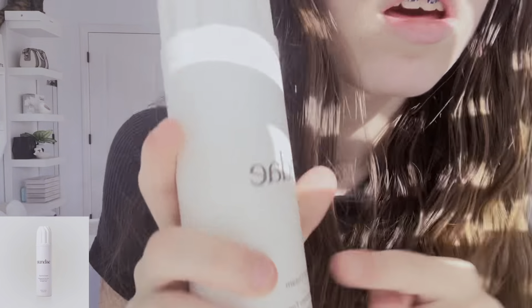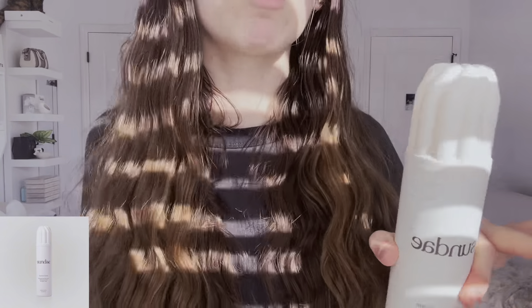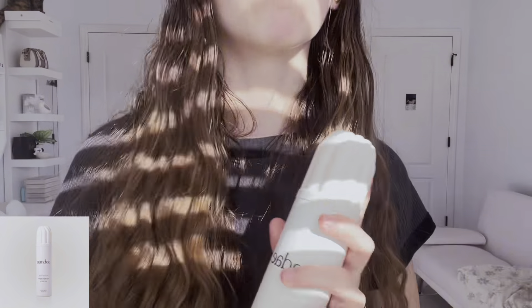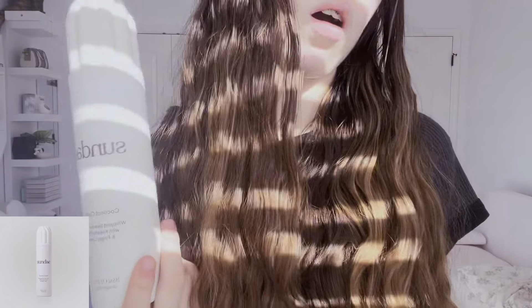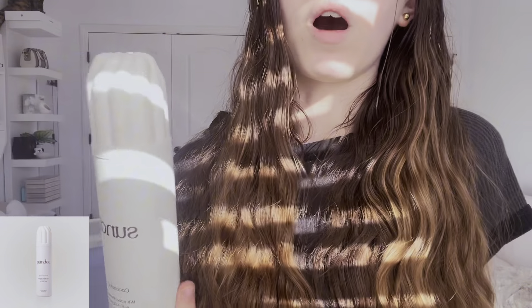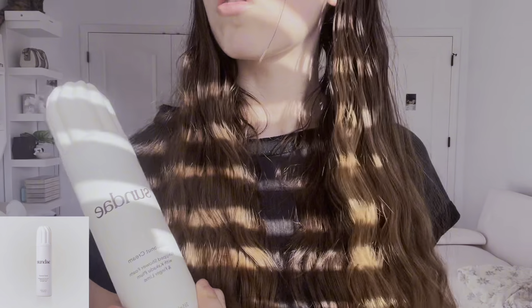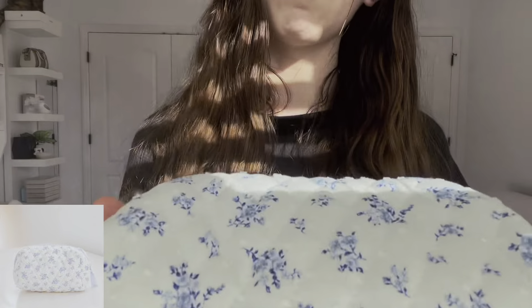We have this Sunday coconut cream shower foam. I'm in love with this — it's so good. Basically, think of whipped cream but you're putting it all over your body. Not too bad of a price compared to other trendy body things — somewhere like $30, but this is only like $20.